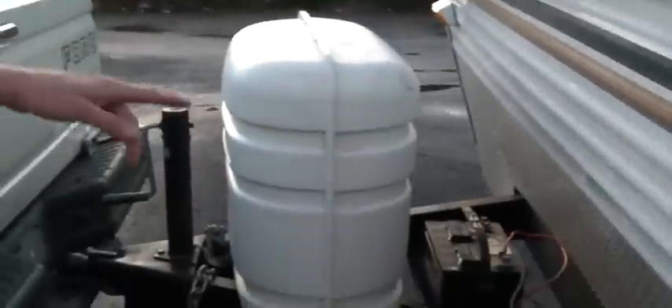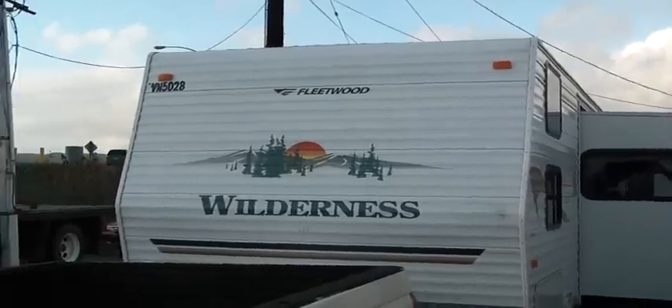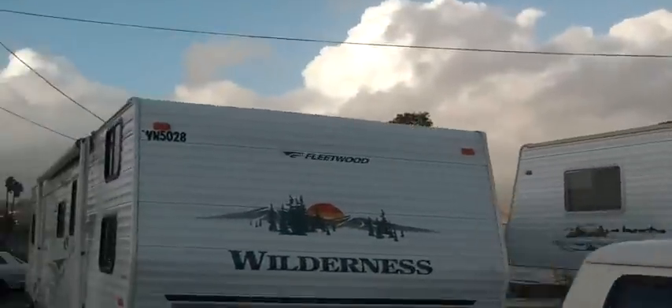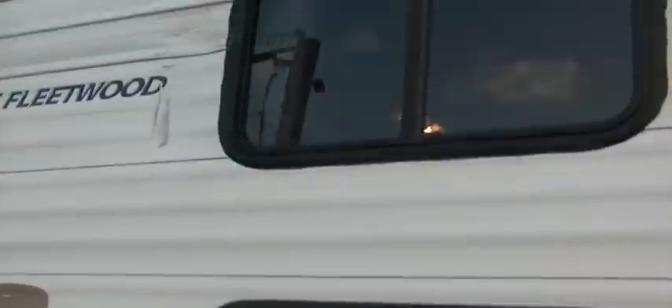Propane tanks and everything here for LPG. We're going to go around and go inside. Storm windows for the exit bay. Let's take a look inside here.